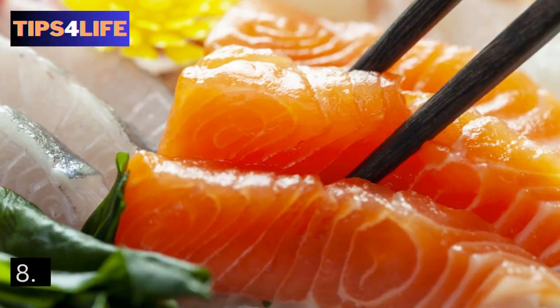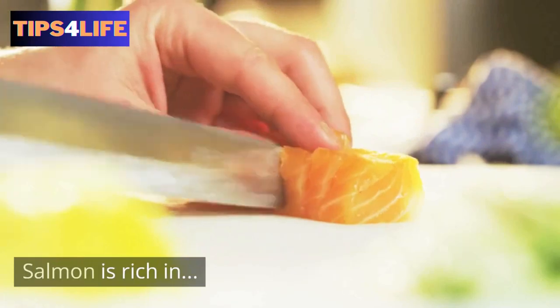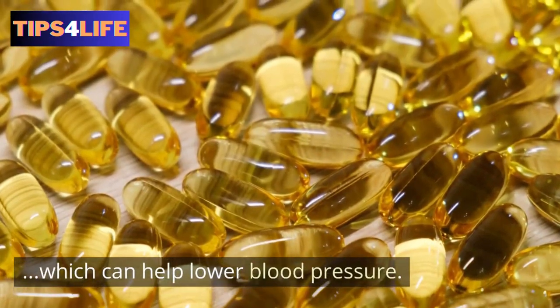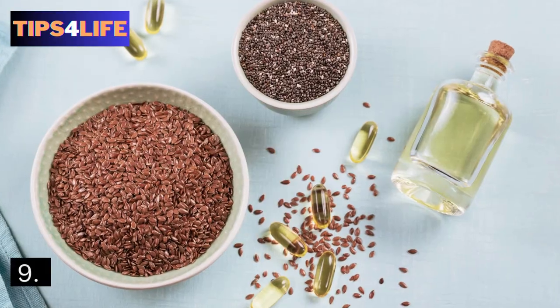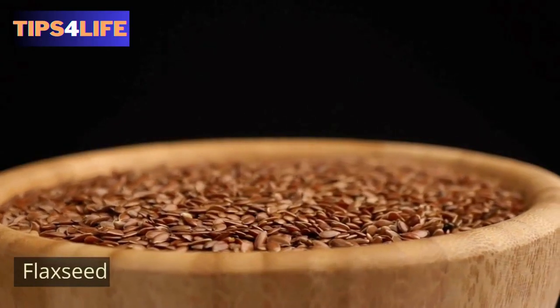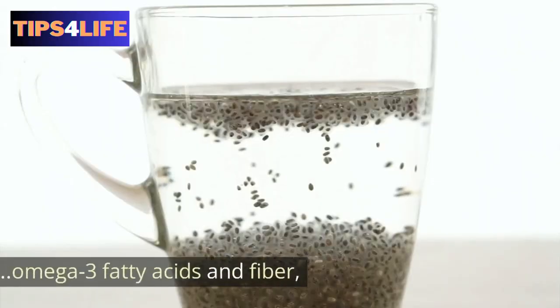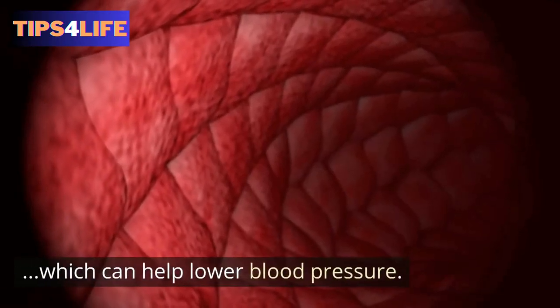8. Salmon — keep in mind that salmon is rich in omega-3 fatty acids, which can help lower blood pressure. 9. Flaxseed — flaxseed is rich in omega-3 fatty acids and fiber, which can help lower blood pressure.